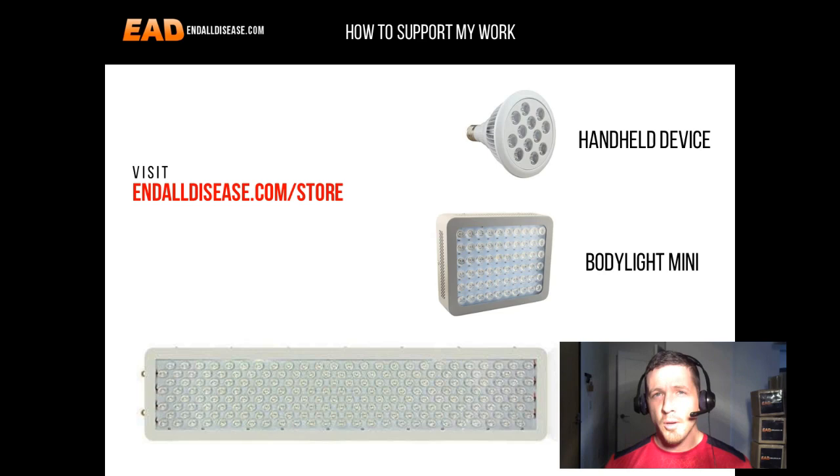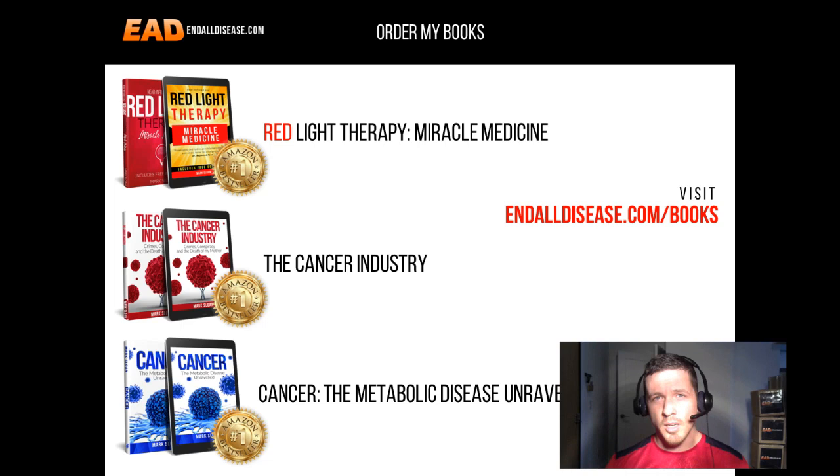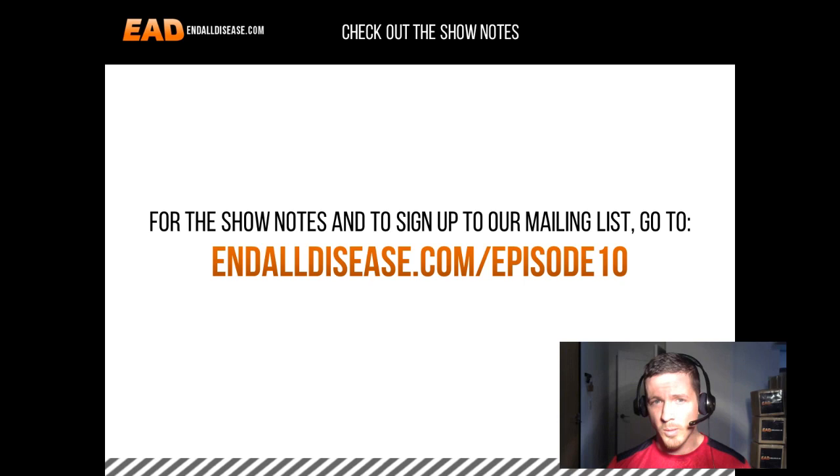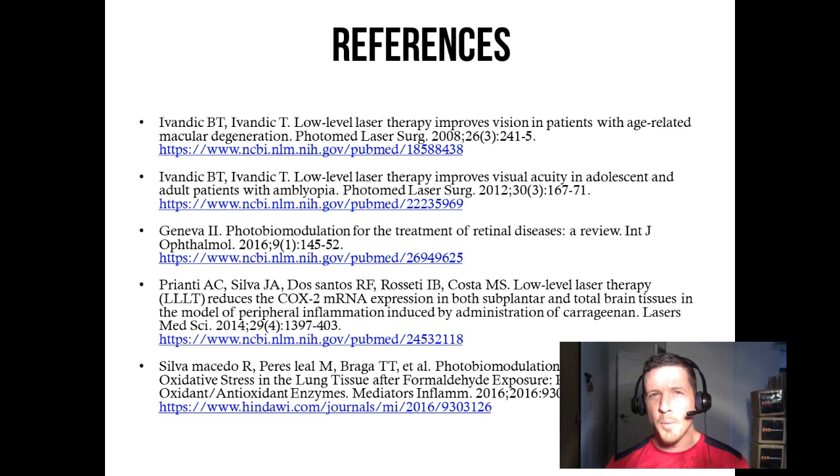That's all I've got for you today. If you enjoyed this presentation and want to support my work, check out our red light therapy devices — the handheld device, the body light mini, and the full body light — at endalldisease.com/store. You can also check out my books on red light therapy, the cancer industry, and cancer as a metabolic disease at endalldisease.com/books. For show notes and to sign up to our mailing list, go to endalldisease.com/episode10. If you enjoyed this presentation, please share it with someone you love on social media or otherwise. I'm Mark from endalldisease.com — thank you for listening, goodbye, God bless, and we'll see you in the next presentation.